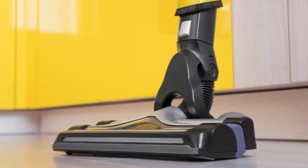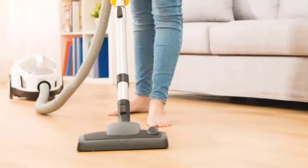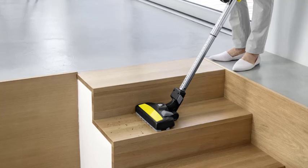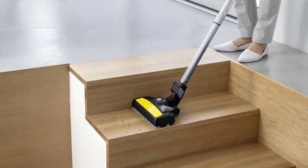Next, let's talk about brush roll types. Some vacuum cleaners come with a rotating brush roll, which may be too aggressive for berber carpets. Opt for a vacuum cleaner with a brush roll specifically designed for delicate carpets, or one that allows you to turn off the brush roll altogether.